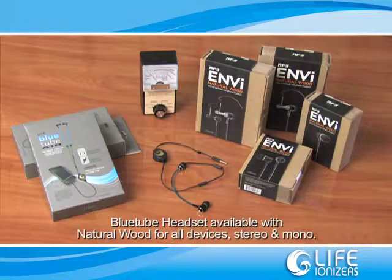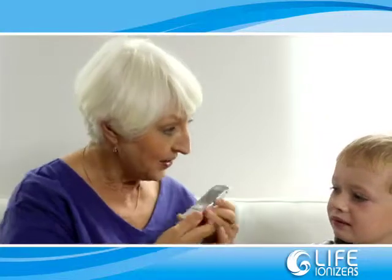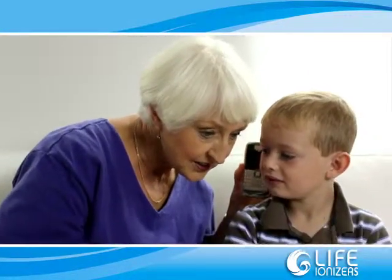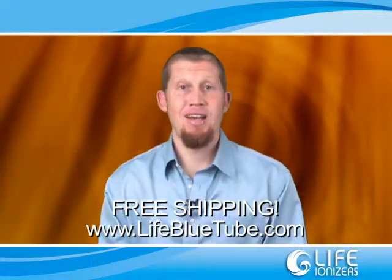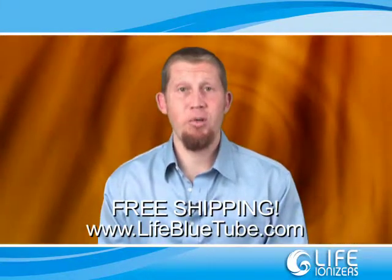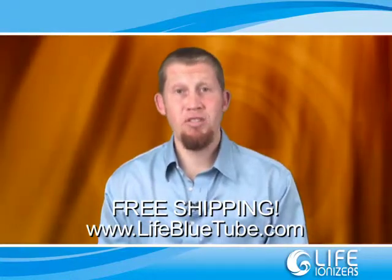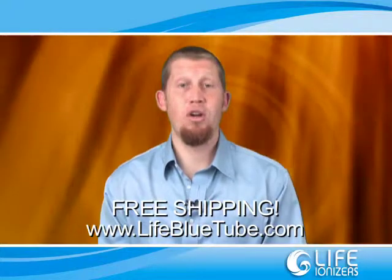These advanced radiation-free headsets work for all cell phones, iPods, and MP3 players. Call us today and protect you and your loved ones from the increased danger of cell phone radiation. As a special gift and bonus, we are offering free shipping even with a minimum purchase, plus free gifts to help you on the road to optimum health. To learn more, visit our website.